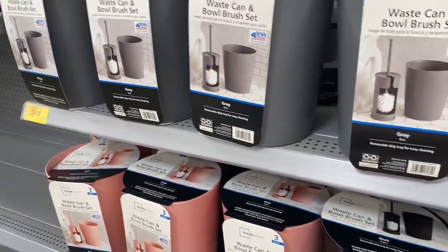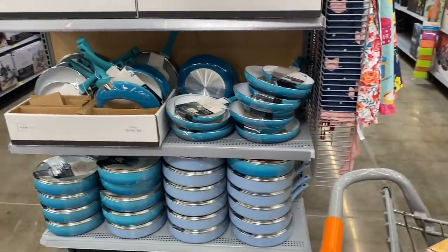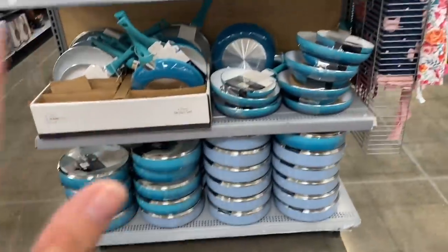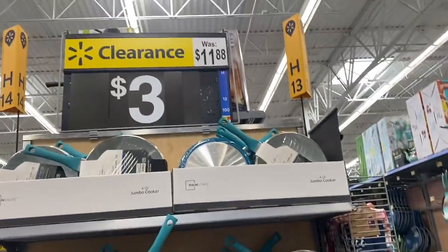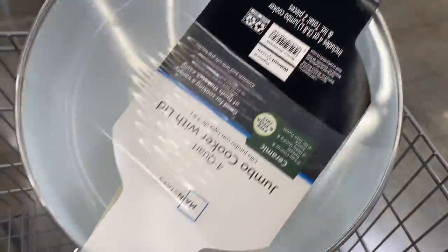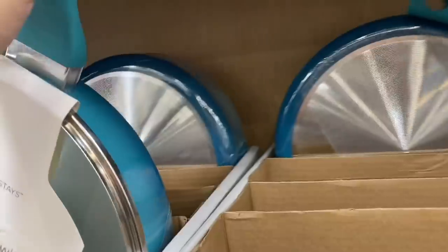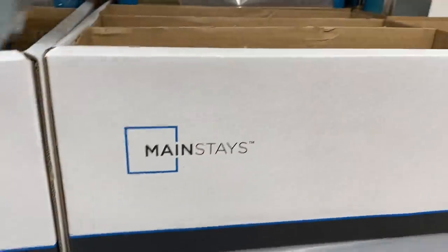Come check out these products — they're very good. Now get ready, because these frying pans are normally $11.88 but right now they're three dollars. I'm taking this one since it has a lid. I really don't know how long it will last, but for three dollars I'm definitely getting it — I need a new pan. Here's another one in a bluish-green color, also three dollars.